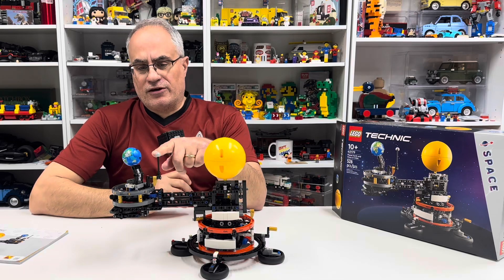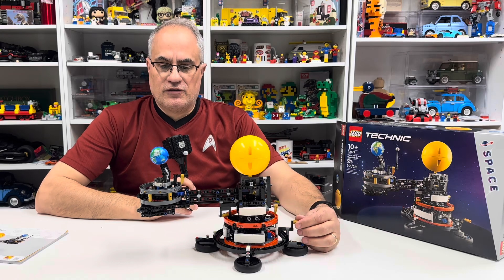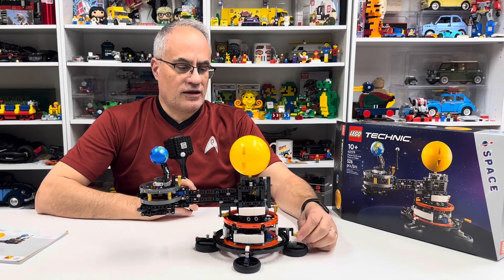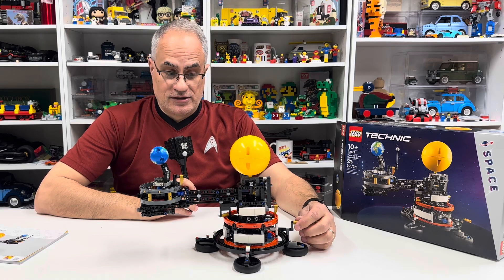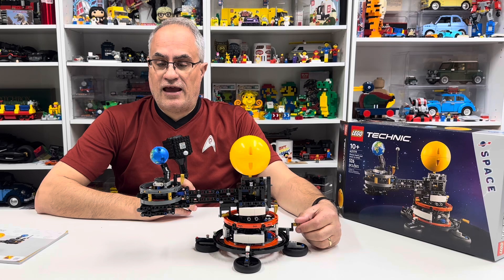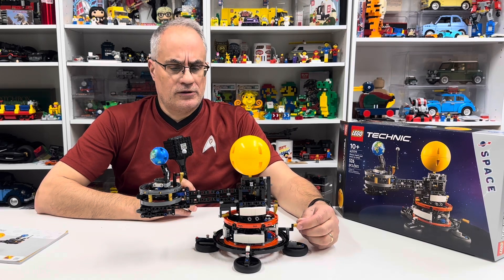The Moon is — I can't remember exactly — around 180,000 miles from Earth? If you turn it clockwise when looking from above, about half a turn equals one rotation of the Earth.